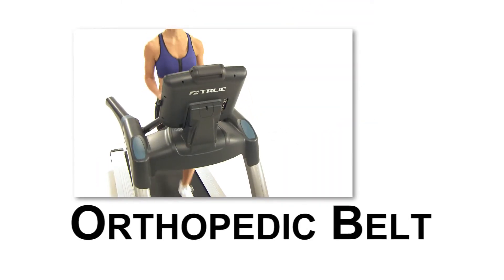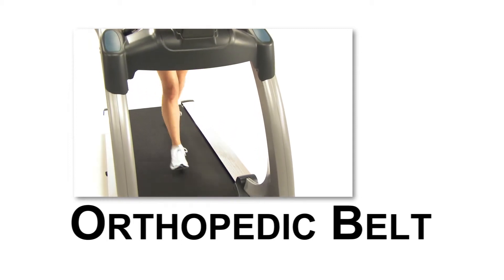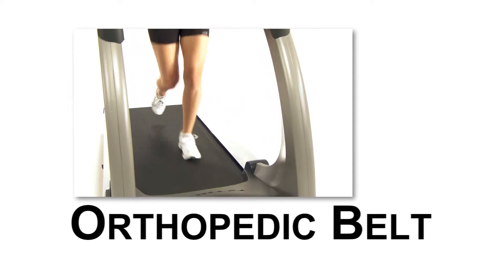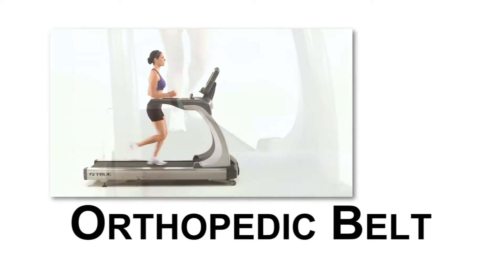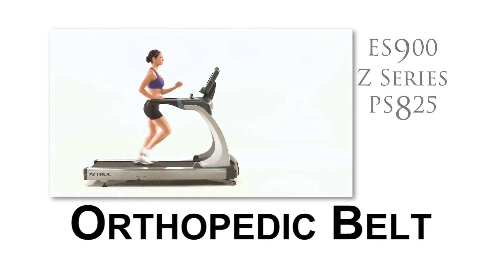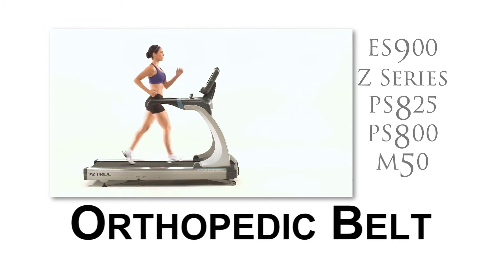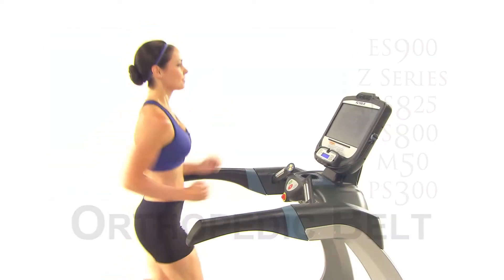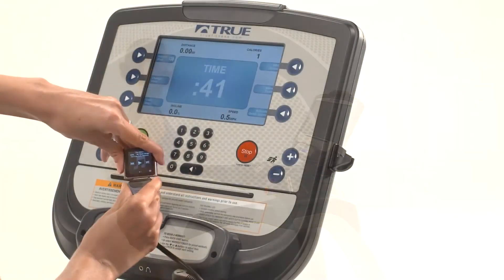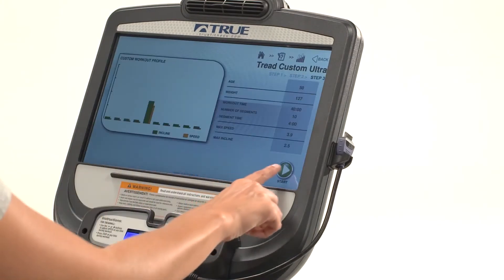For enhanced joint cushion and stride support, and for the ultimate reduction of impact on the joints and knees, True has one of the most highly recommended orthopedic belts available for a lower-impact workout. Look for the orthopedic belt on the ES 900, Z series, PS 825, PS 800, PS 50, and the PS 300 treadmill.